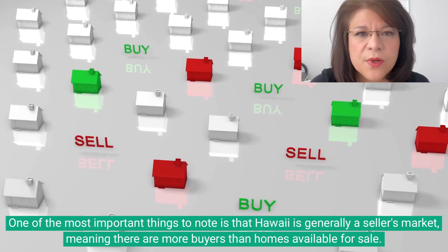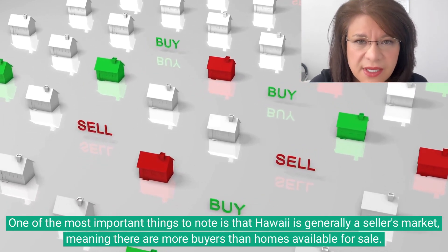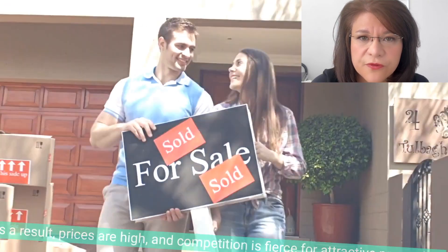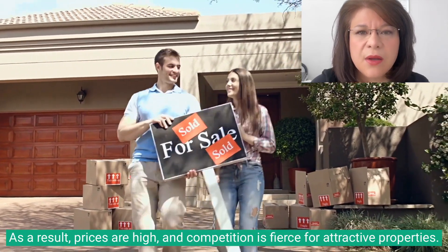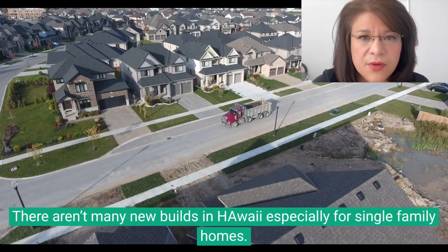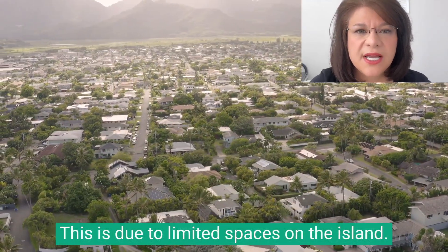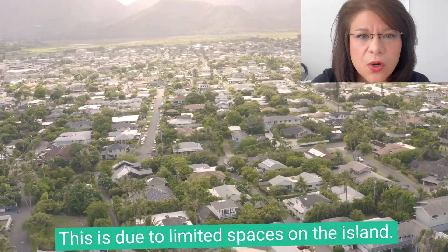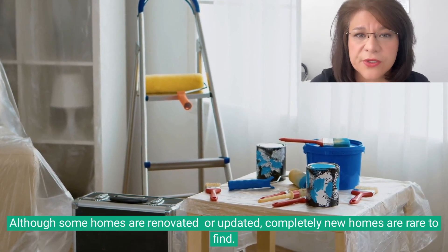One of the most important things to note is that Hawaii is generally a seller's market, meaning there are more buyers than homes available for sale. As a result, prices are high and competition is fierce for attractive properties. Many of the homes in Hawaii are older — there aren't many new builds, especially for single-family homes, due to limited space on the island. Although some homes are renovated or updated, completely new homes are rare to find.